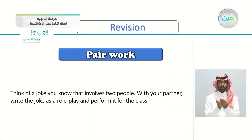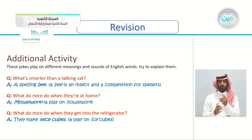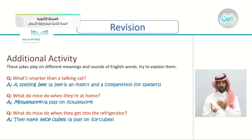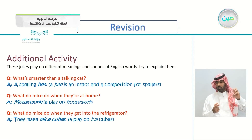Before we do that, let's revise what we previously took in the pair work. I asked you to think of a joke that involves two people and try to act it out with your friend in front of your class. We also took some activities about jokes that play on sounds in English. For example, what's smarter than a talking cat? A spelling bee. Also, what do mice do when they're at home? Mouse work — a play on housework. And they make mice cubes in the refrigerator instead of ice cubes.